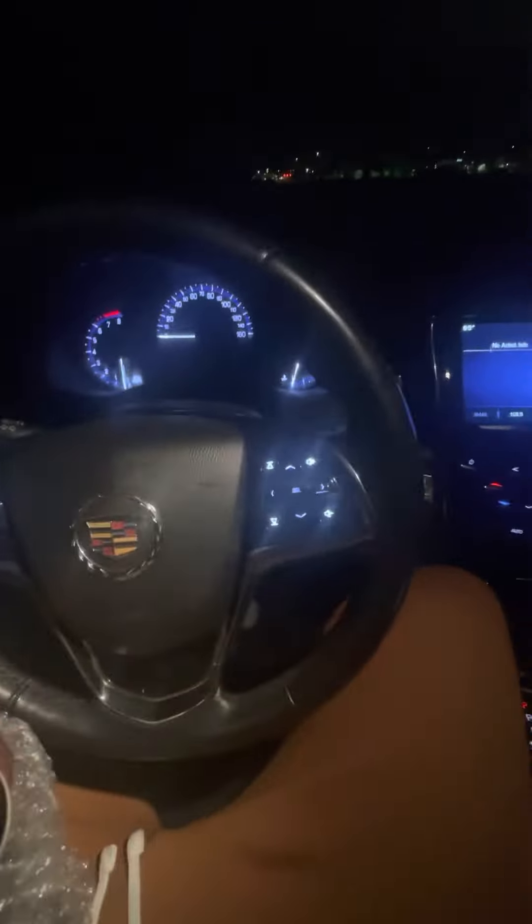So I'm sitting in the Cadillac ATS at work, doing security — easy money — and just taking a closer look at the tips.